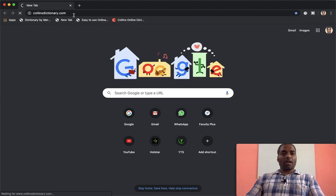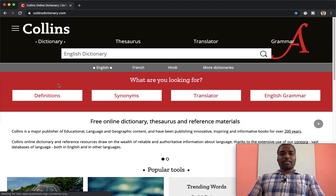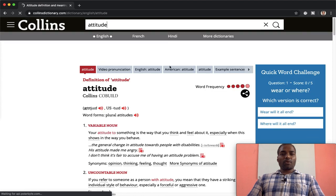You can see Collins Dictionary dot com — this is the home page of the online dictionary. You have the thesaurus, dictionary, translator, and some grammar. There is an English dictionary, French dictionary, Hindi dictionary, and more. We are specifically going to the English dictionary, which is the default. Just go ahead and type in any word — let's type in 'attitude'.